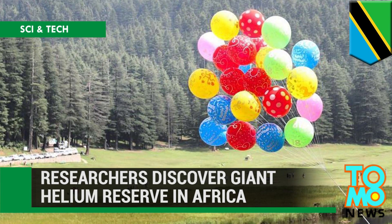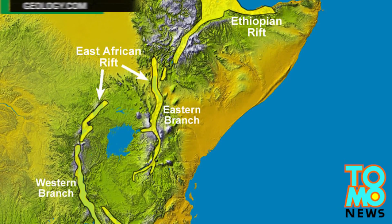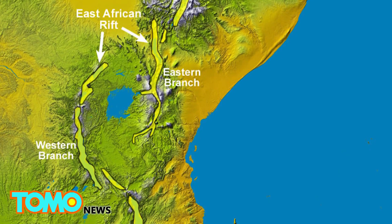Researchers discovered a giant helium reserve in Africa. They uncovered a helium gas field in the Tanzanian East African Rift Valley, which they say could address the increasingly critical shortage of the element.